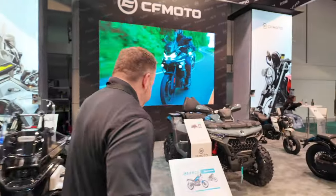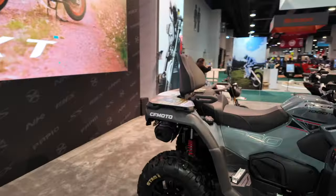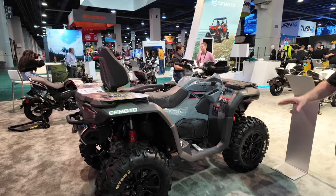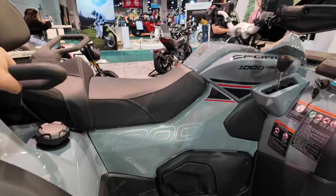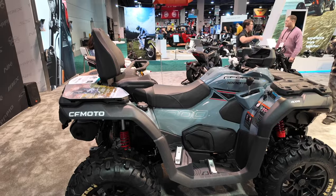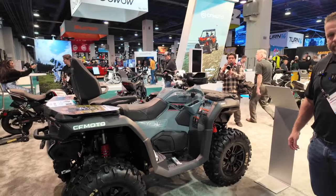We just launched this yesterday — this is a C-Force 1000 Touring. We've actually had a C-Force 1000 before, but it was a different model. It didn't have the two-up seat — it had a box on the back. We got a lot of feedback that customers wanted the two-up seat, so we changed it. You know what I like about this? You can ride two people but it's not insanely long. In a lot of riding areas, state law prohibits certain widths, so you can't get a side-by-side in there. With this, you can still go riding.